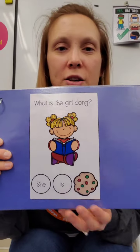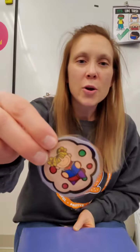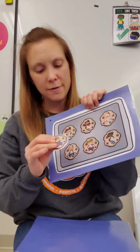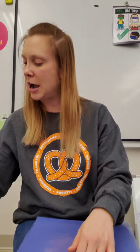What is the girl doing? She is reading. Find the girl reading. Find reading. Great job!